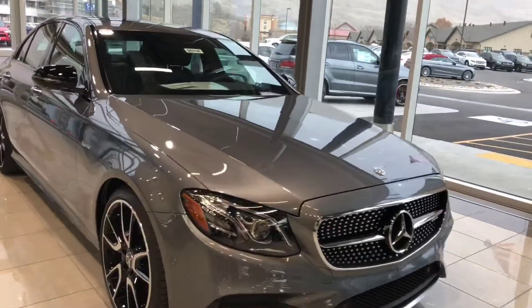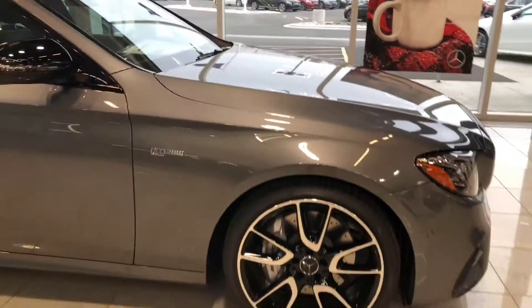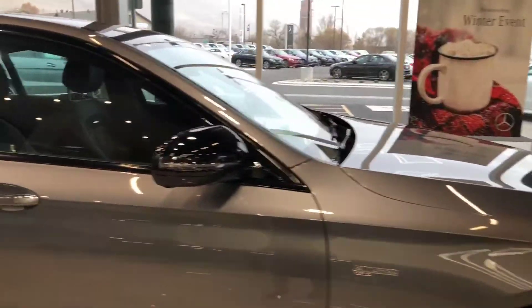All right, Eric. Here she is — the 2018 AMG E43. It's in the gorgeous selenite gray.